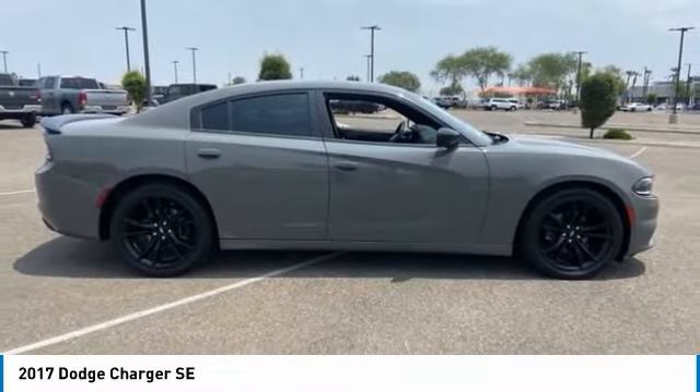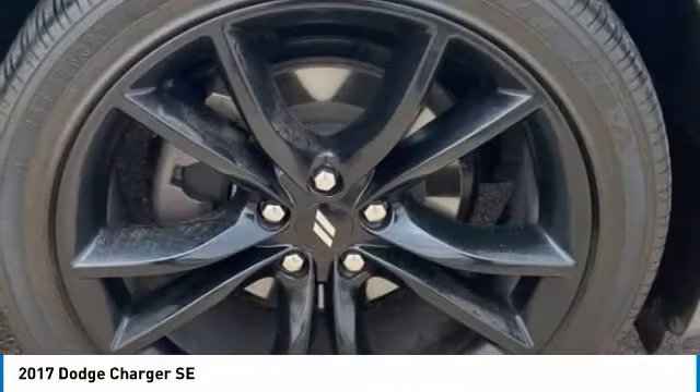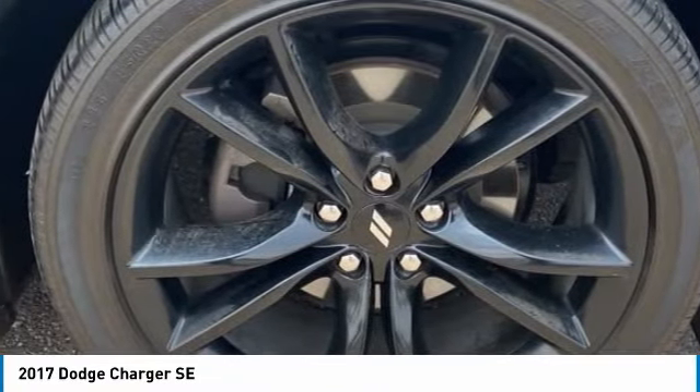Peace of mind comes standard with Charger's 5-star government front and side impact crash test rating. This vehicle has less than 90,000 miles.